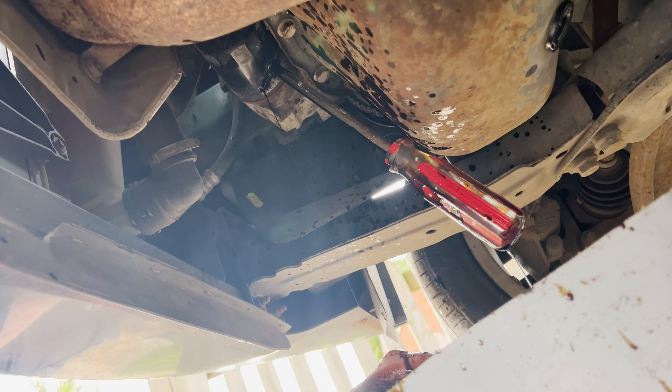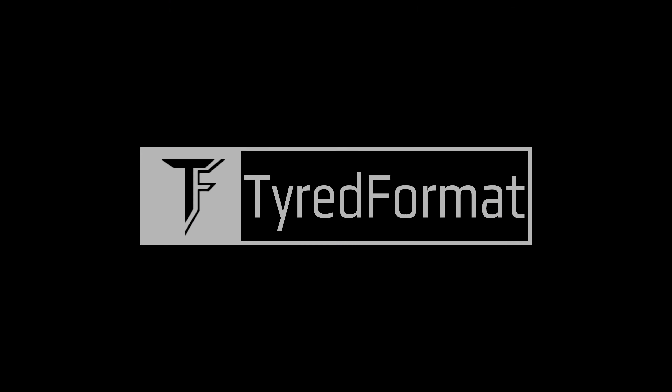Right, I think I found the thumbnail. Welcome back to the channel - today we're going to do something really boring: we're going to service a modern car.